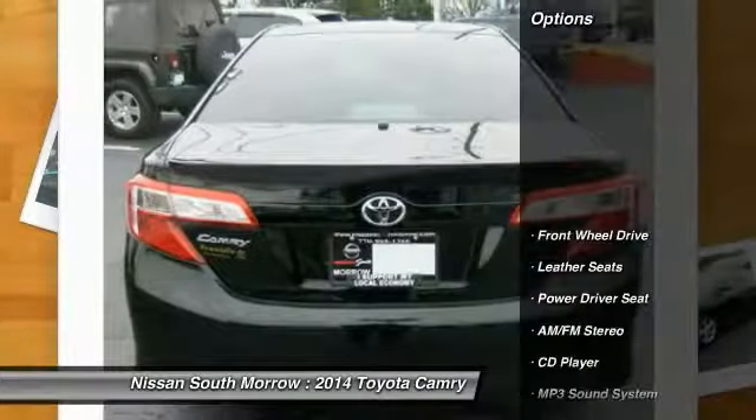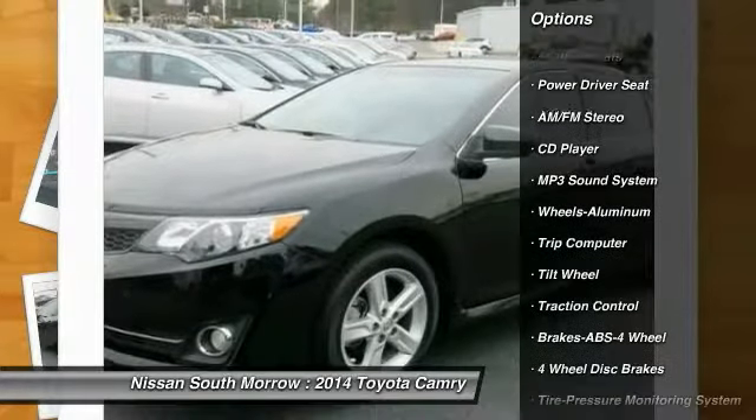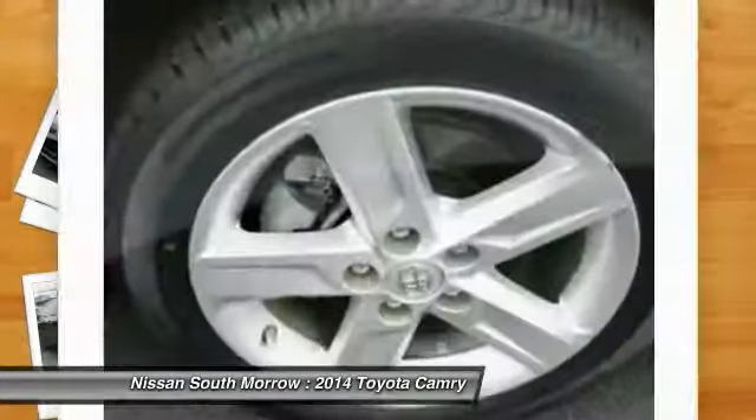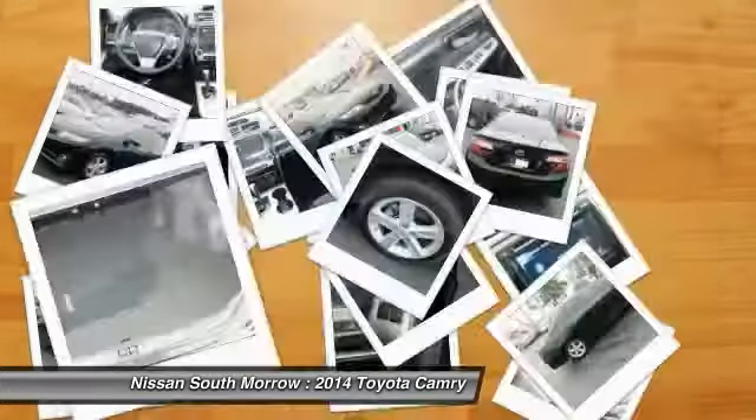Here are some of this vehicle's great options: anti-lock braking system, traction control, power steering, air conditioning, front aluminum wheels, cruise control, AM FM stereo radio, rear defrost, FWD, and child safety locks.